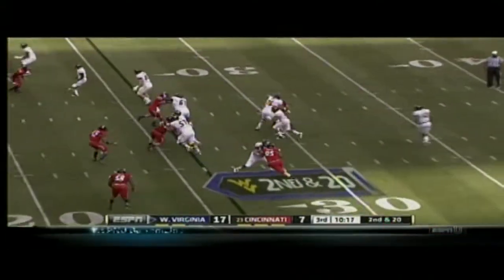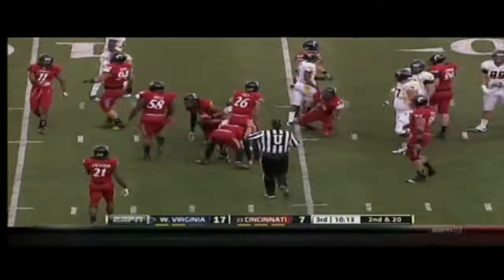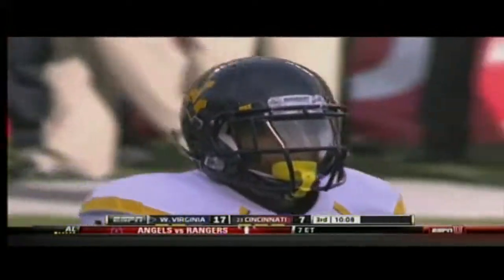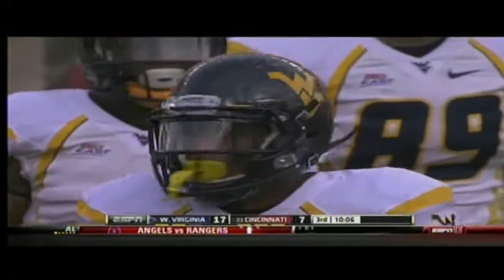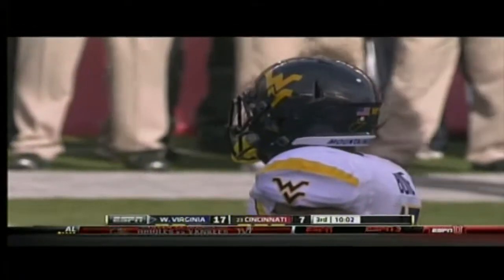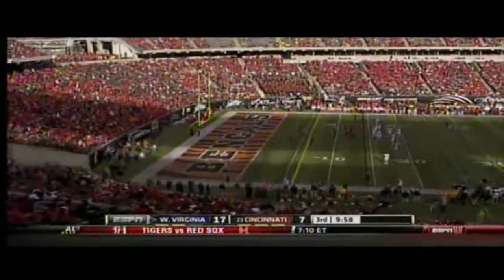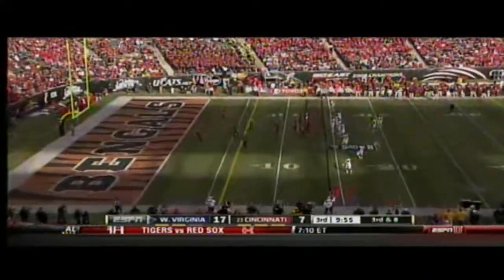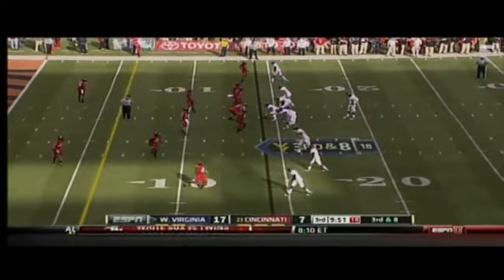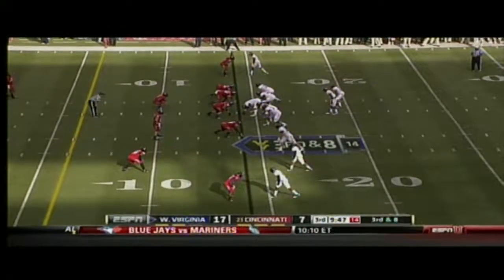Second down and 20. Bowie finds a crease to the 15, which gets him a little past the original line of scrimmage prior to the penalty. Chris Williams, the nickel back, with the tackle. Need to get to the six for the first down. A really good combo block between Madsen and Braun on the nose created a huge hole. Puts them in a manageable third and eight.